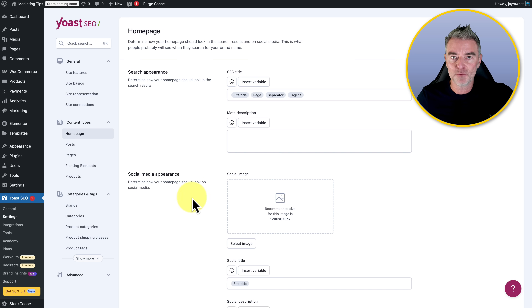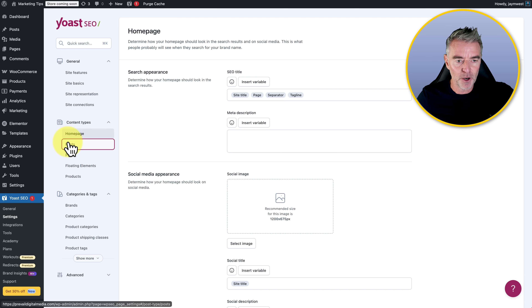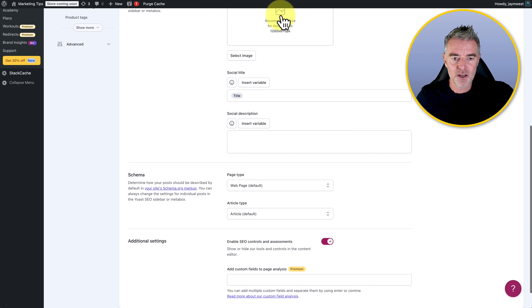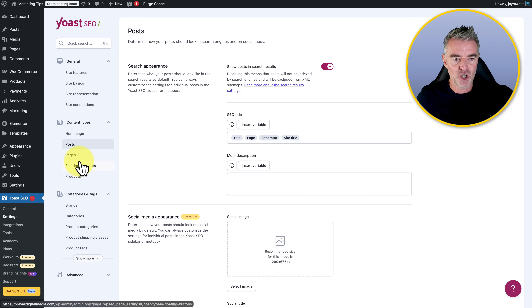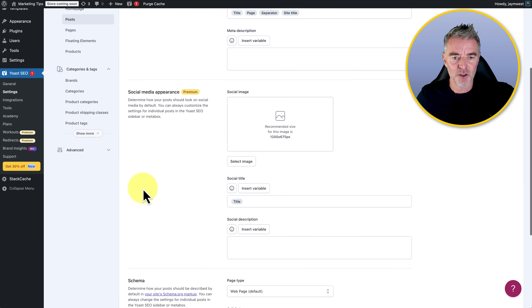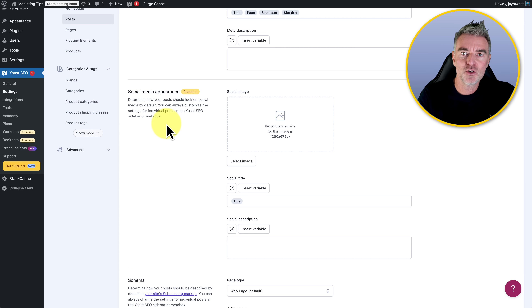Down here we've got content types — your homepage, social media appearance where you want to upload an image at 1200 by 675. Then posts: you've got search appearance, show posts in search results, social media appearance, and the schema. There are a lot of settings to go through. The social media appearance is a premium feature — when somebody posts your blog onto social media, it uses this image and these details, so it makes your site look good when somebody shares it.